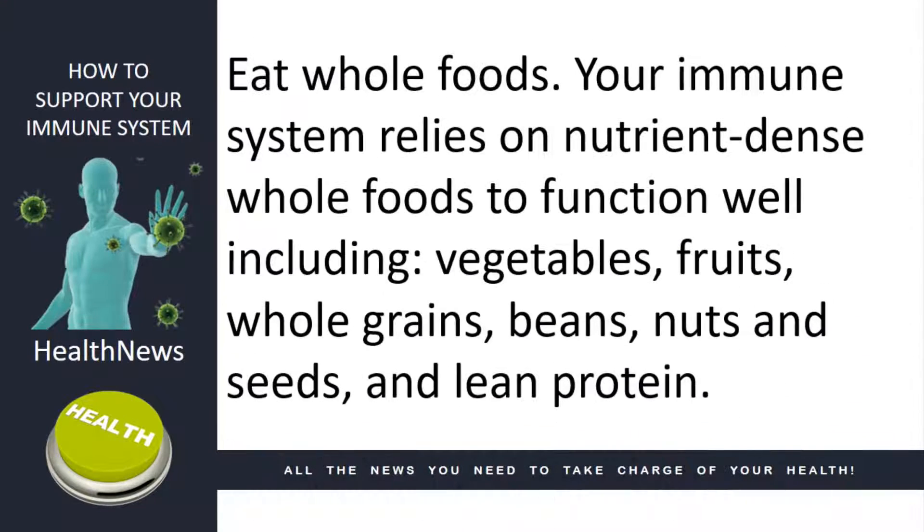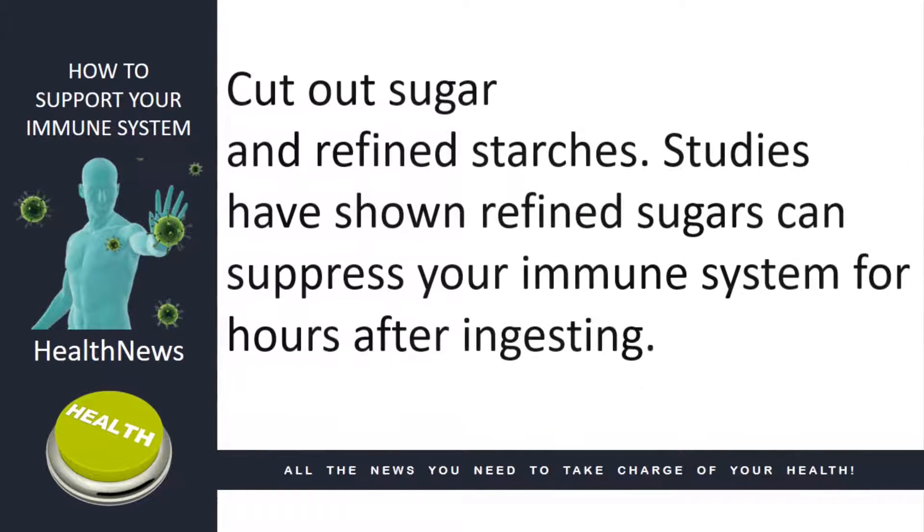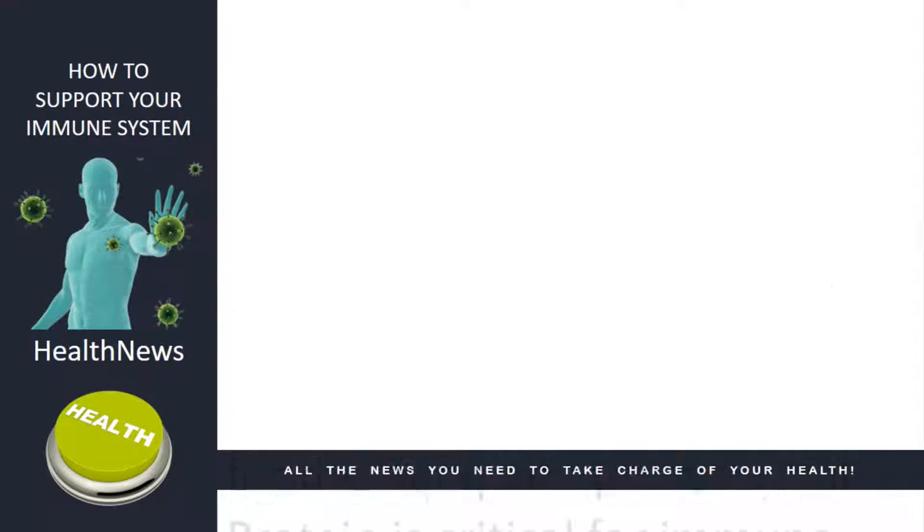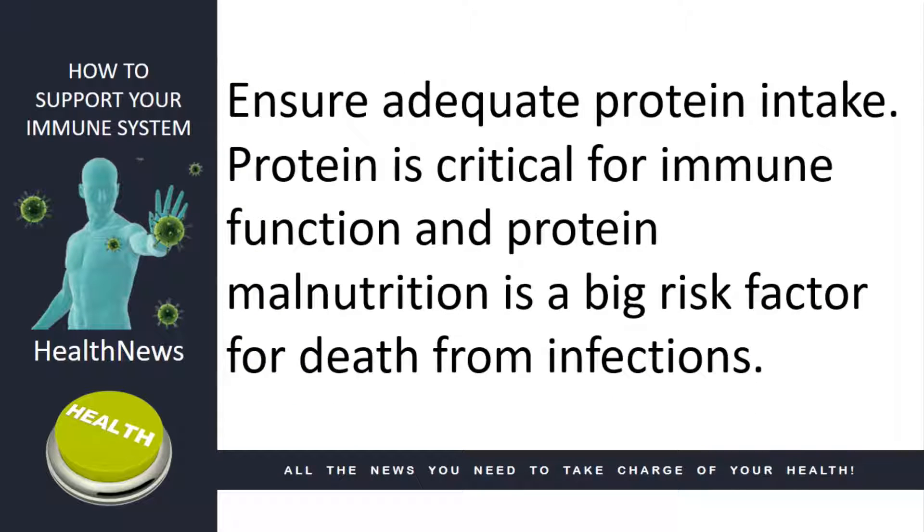Eat whole foods. Your immune system relies on nutrient-dense whole foods and lean protein to function well. Cut out sugar and refined starches. Studies have shown refined sugars can suppress your immune system for hours after ingesting. Ensure adequate protein intake. Protein is critical for immune function, and protein malnutrition is a big risk factor for death from infections.